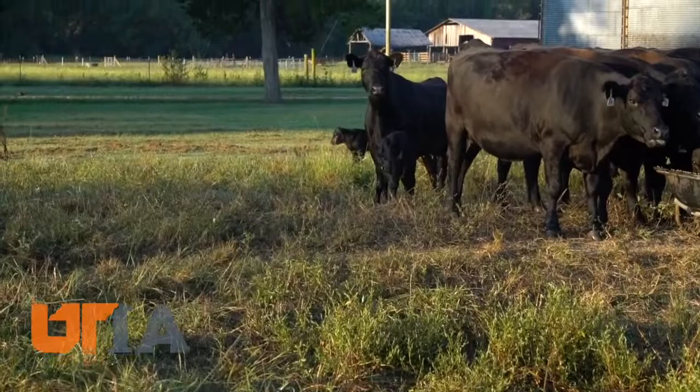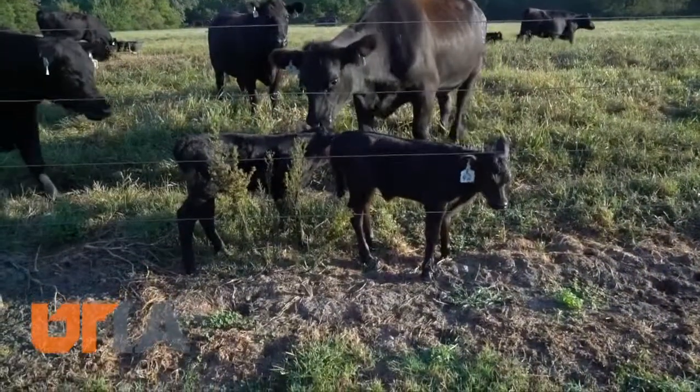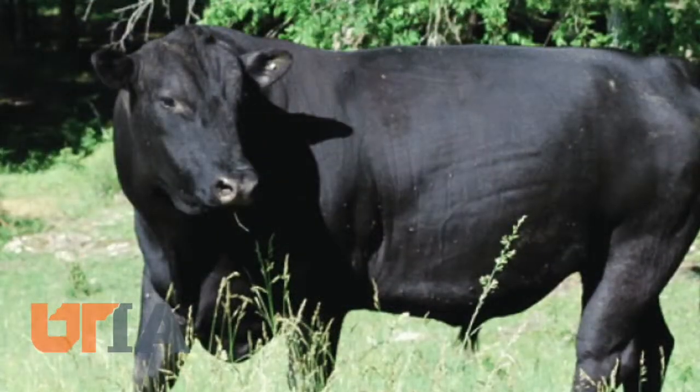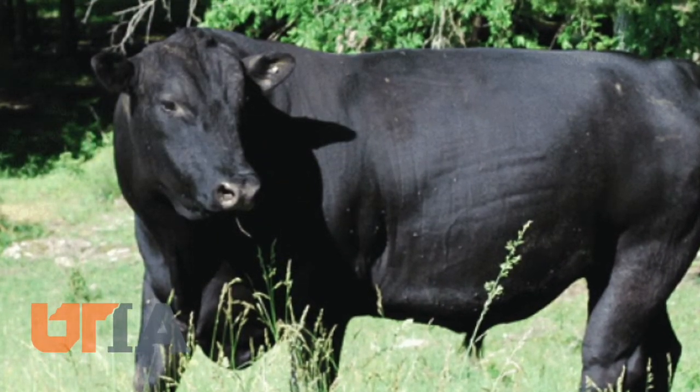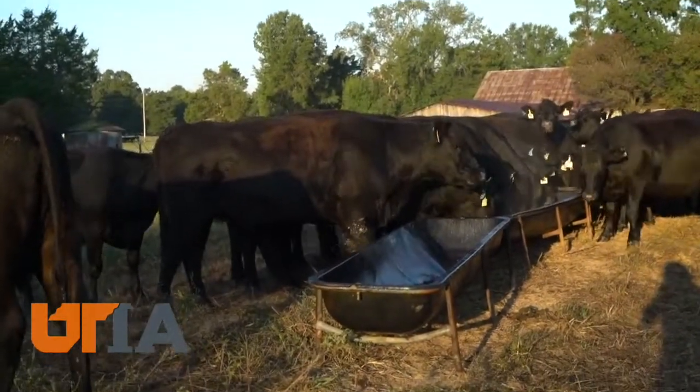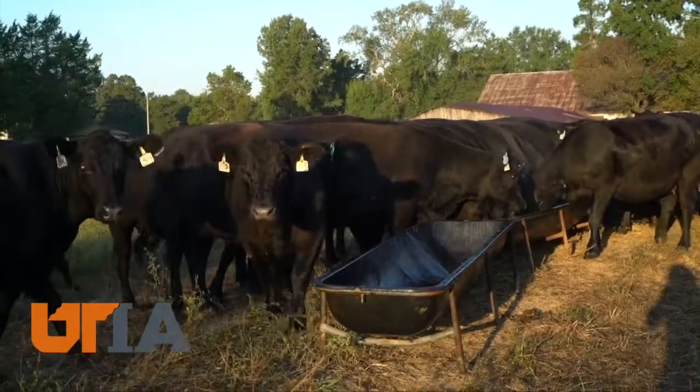It all started back in December with a breeding protocol. Using biotechnology, herd breeding is now synchronized and performed artificially. The farm bulls are now plan B.